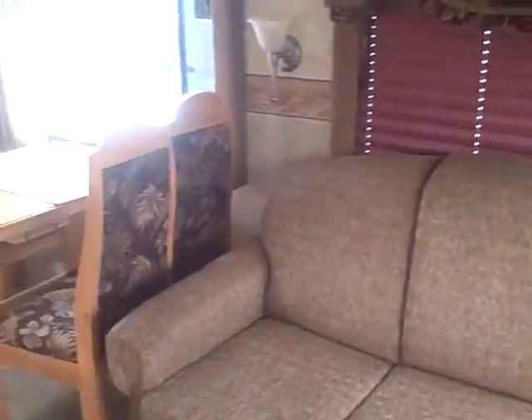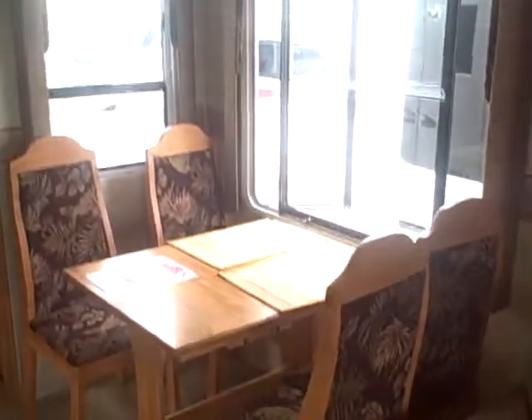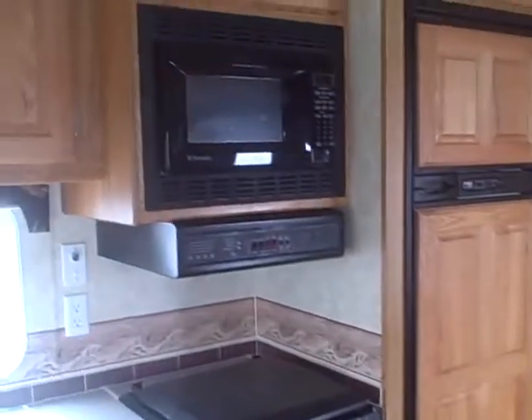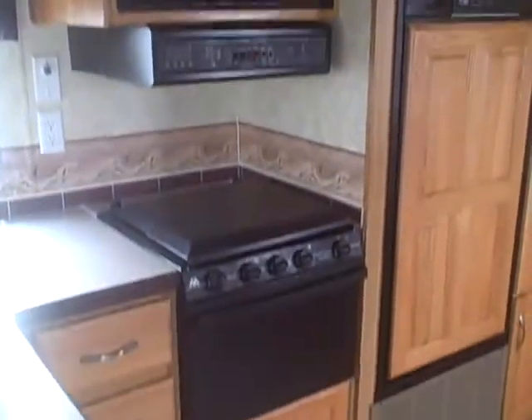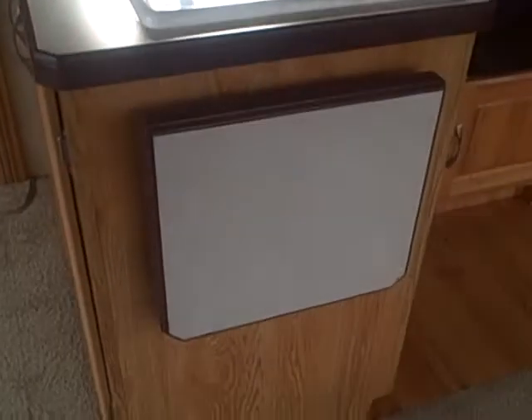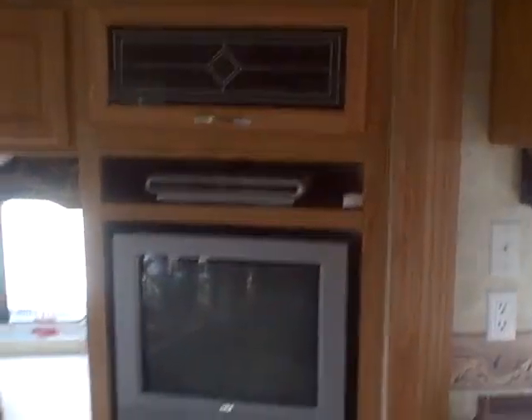There's your sofa bed. Freestanding dinette. Bedroom entrance. Pantry. Refrigerator. And you've got the microwave, three burner stove, double base and sink. Little fold out breakfast bar here. Comes with color television, DVD player. Nice little study area for your computer, and it does have the keyboard tray below.